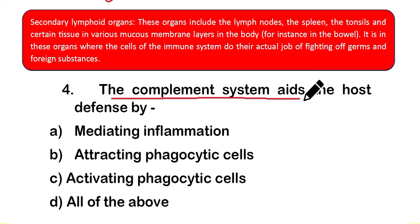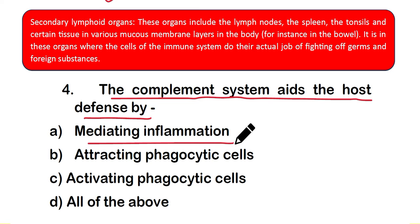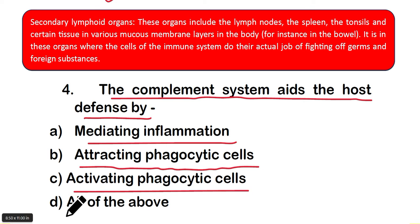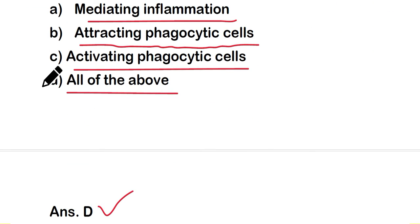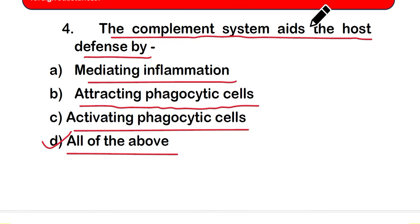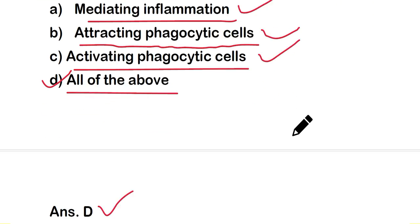Question number 4: the complement system aids the host defense by — option A: mediating inflammation, option B: attracting phagocytic cells, option C: activating phagocytic cells, or option D: all of the above. The right answer is option D — the complement system aids host defense by all three mechanisms.